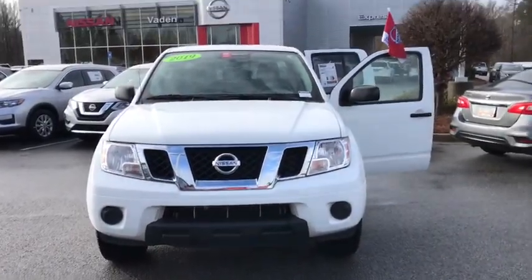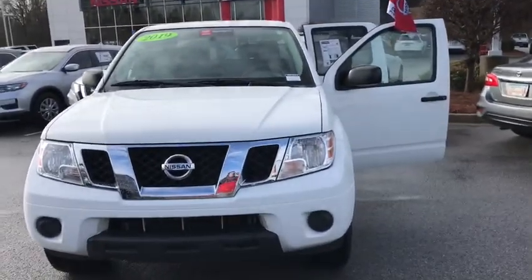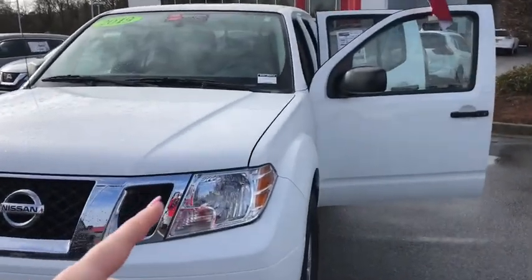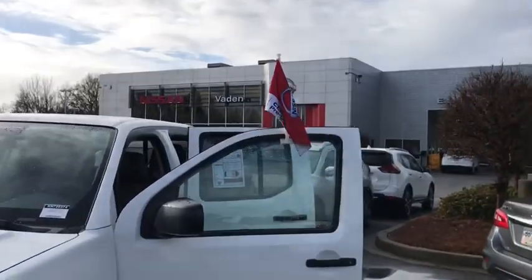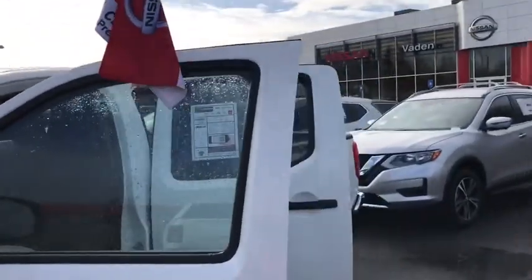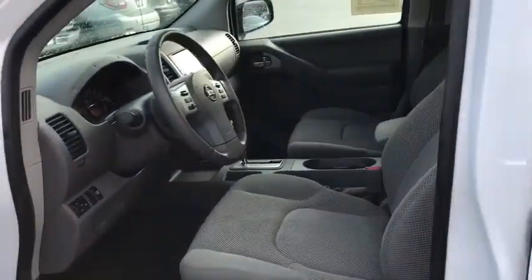2019 Nissan Frontier — personally, I love the Frontiers. They offer so many great options and they're super affordable. Starting out here, you notice those wraparound headlights there keeping you super visible. This one is your certified pre-owned, which means it has a 7-year, 100,000-mile warranty. Only has 28,000 miles on here.